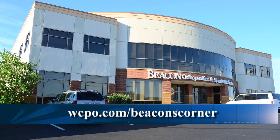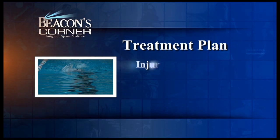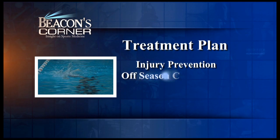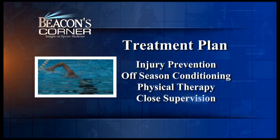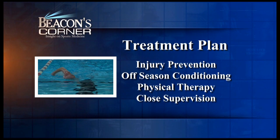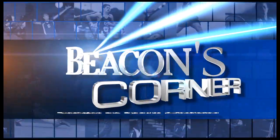At the Beacon East location in Anderson Township, we work very closely with athletes from both the Lions YMCA and area high schools such as the Kingfish. Our treatment plan includes injury prevention with a good conditioning program in the off season, as well as physical therapy for core strengthening and close supervision by both coaches and trainers to prevent any further injuries.